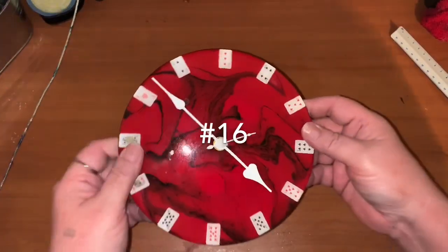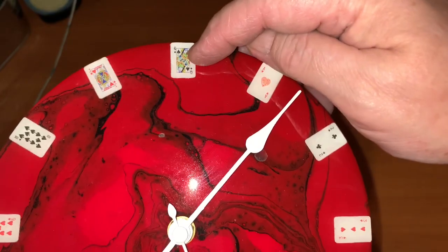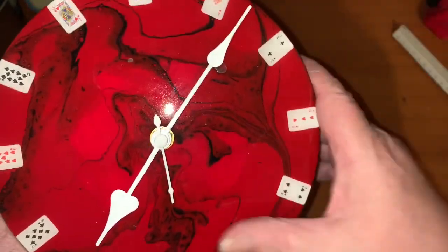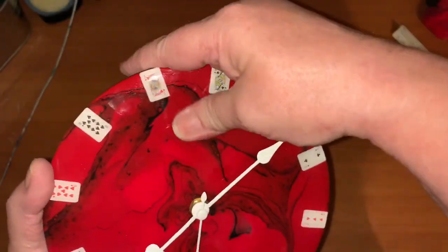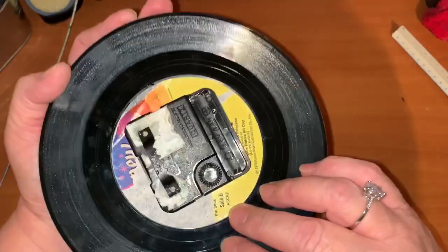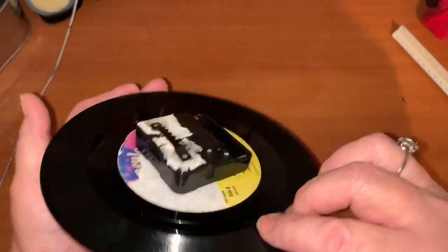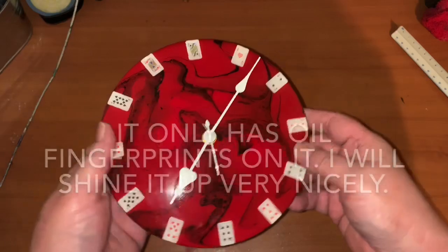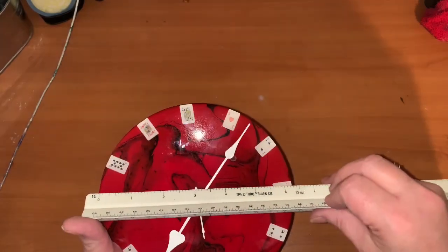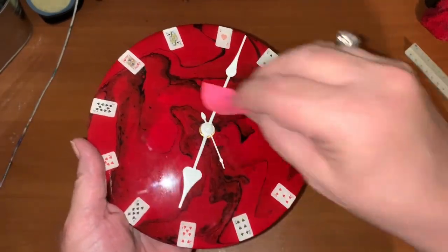My son had this one in his room for a while. It started at a queen and then ace, two, three, four, five — just a little dusty but it'll clean up and there are no flaws on it at all. I put a hook on the back too. This was a 45 record and it's around six and a half inches. This is number 16, my starting bid is only ten dollars.